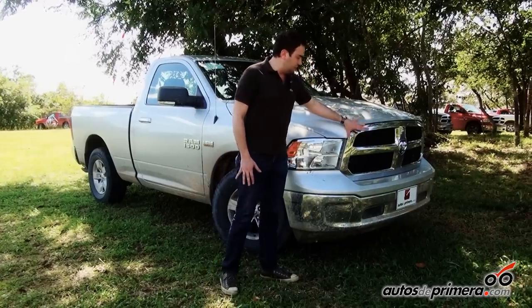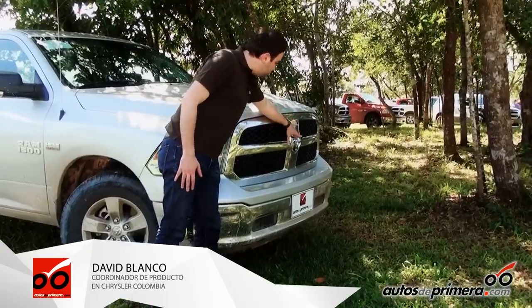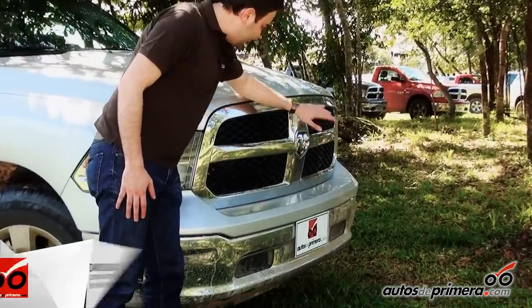This is the most important change in the design: the new grille. The new grille has a new accentuated Ram logo, meaning we have more relief.